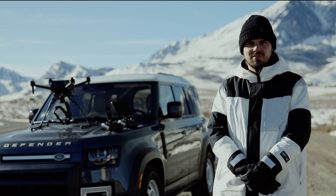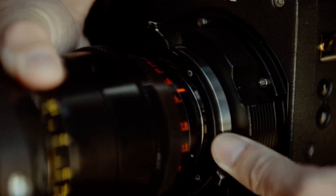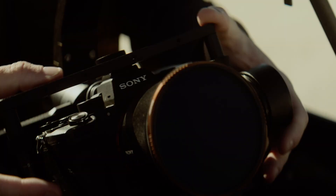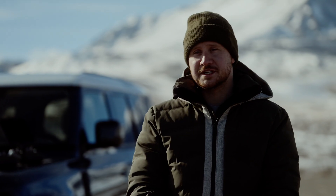My name is Alexander Alexandrov, and I'm a director cinematographer. My name is Grant Boudiet, an aerial cinematographer. I'm out here in the beautiful Sierras.